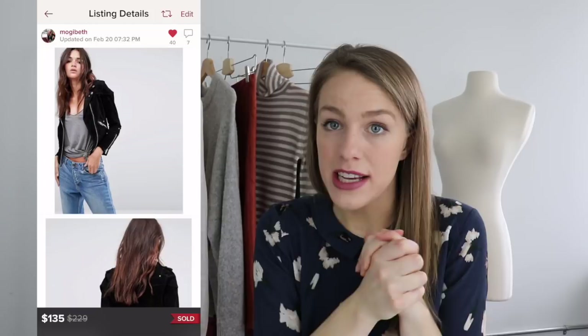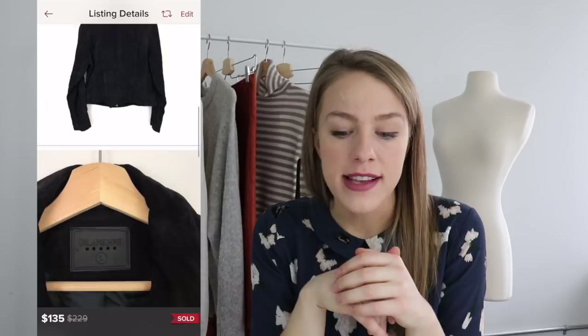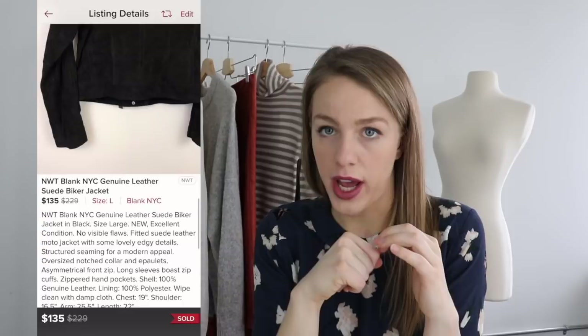The next is a Blank NYC new-without-tag suede biker jacket. This is a brand I basically only pick up for their jackets. Blank NYC's leather and suede moto jackets do really well — I own one and love mine. But their jeans and other clothing don't do quite as well. If you find a faux leather, leather, or suede moto jacket by Blank NYC for a good enough price, I'd recommend picking it up. Otherwise I tend to pass on this brand.